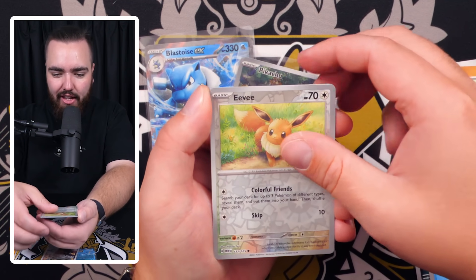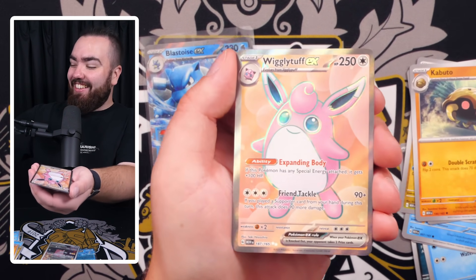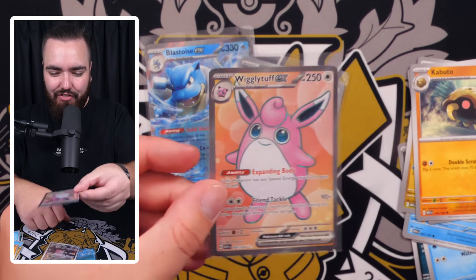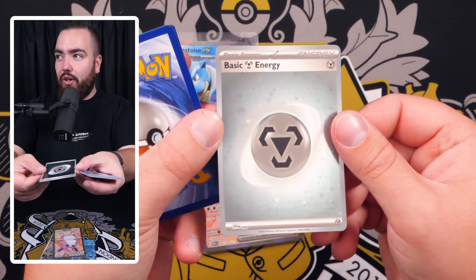Two pulls in a short amount of time, I'm feeling good about this one. Rattata, Squirtle, Dragonair, Scyther, Kabuto, Eevee, Rapidash — and then a full art! Wigglytuff full art — you love to see it guys.